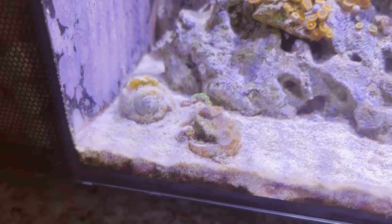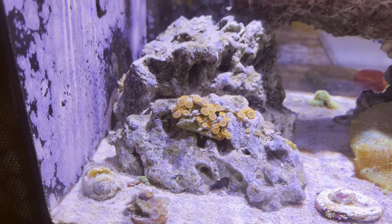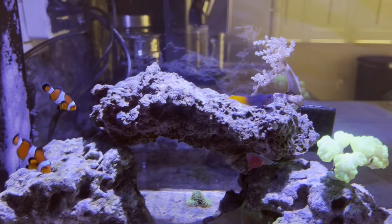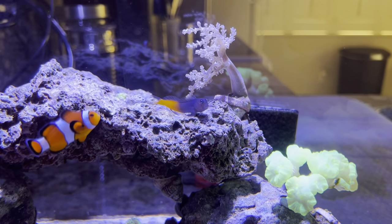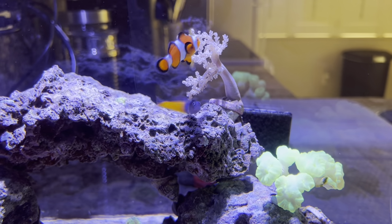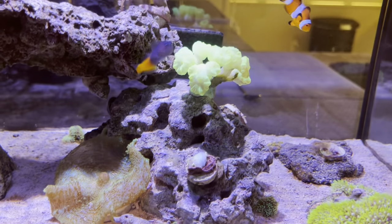Got a couple zoas down here — they've been there, just trying to grow out the frag a bit more. There's the blenny again. Like I said, he's very sociable, not afraid of the other fish, and he's been a good addition so far.